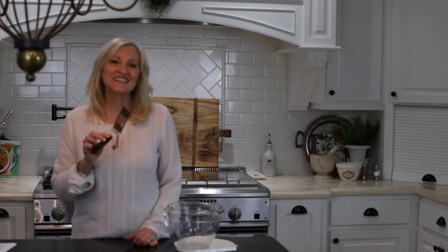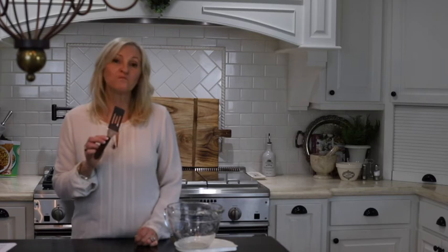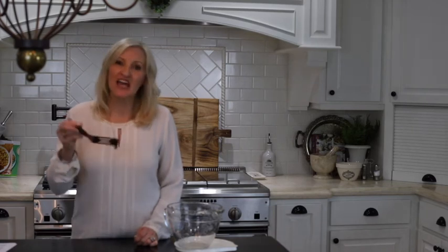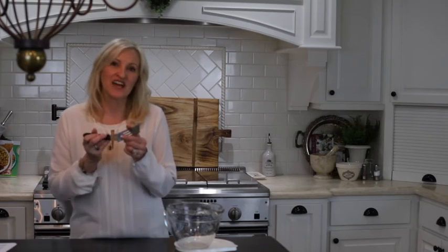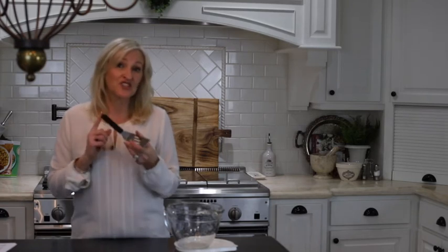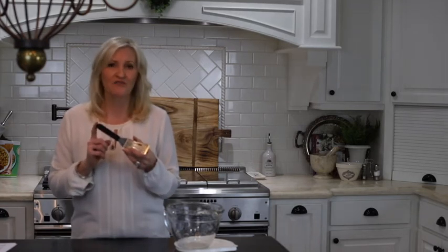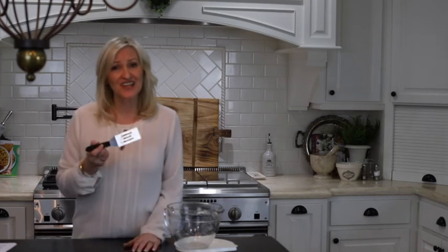This teeny tiny spatula is wonderful. What I use it most often for is scooping brownies out of the baking pan — it's small enough that it doesn't disturb the brownie next to it and tear it up. This is from Pampered Chef, who have quality products for decent prices. This little spatula is $16.